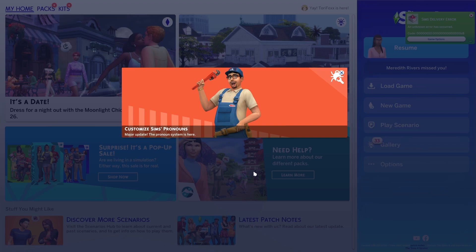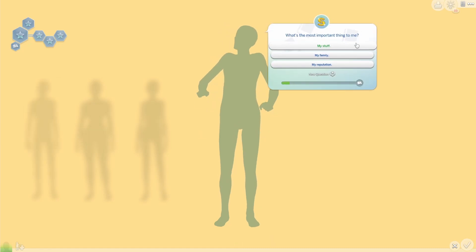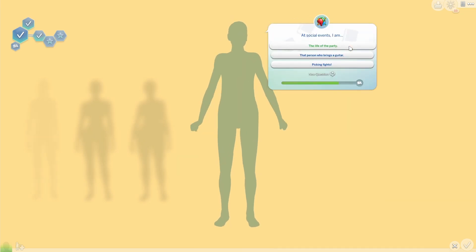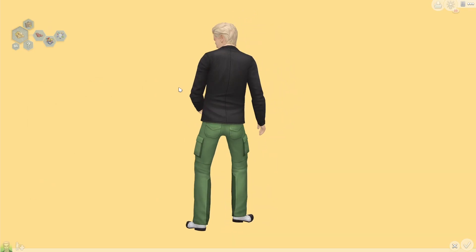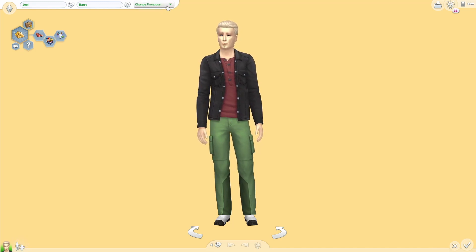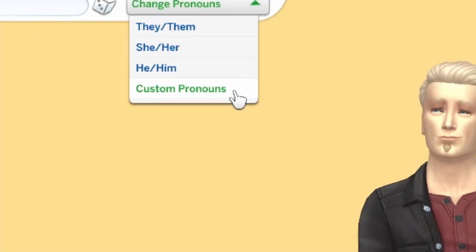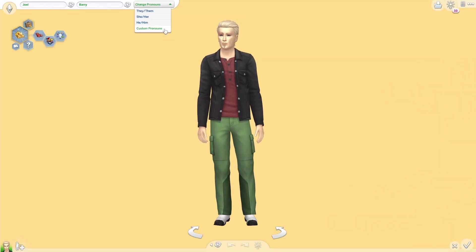I've just loaded up my game and it says 'Customise Sims Pronouns — Major Update — The Pronoun System is Here.' So basically now we have a first name and last name option and we also have the option to change pronouns. There are three pronoun options: they/them, she/her, and he/him. Or you can also do custom pronouns, which is obviously good for anybody that uses neopronouns.